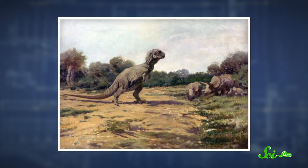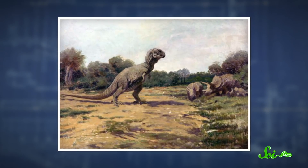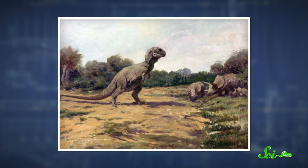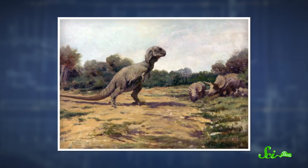Since then, T. rex has been immortalized in books, films, and cuddly plushies as the iconic dinosaur. But if you ask someone to actually draw a T. rex from memory, there's a big chance that most will draw it Godzilla-style, upright and balanced on its tail with its little arms tucked uselessly next to its chest.